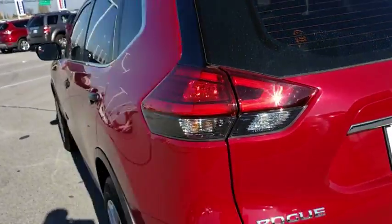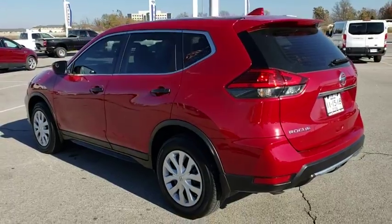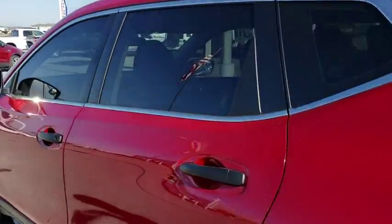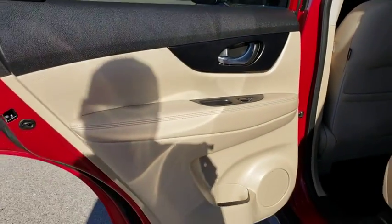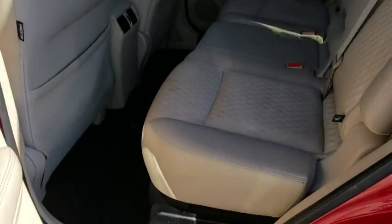Traction control, keyless entry, steering wheel audio controls, stability control, anti-lock braking system, all-wheel drive, backup camera, Bluetooth, adjustable steering wheel, power steering, four-wheel disc brakes.